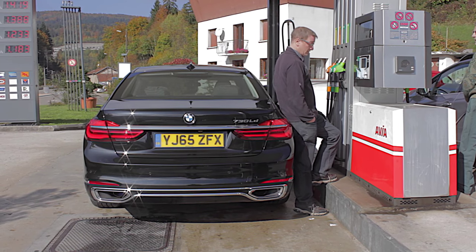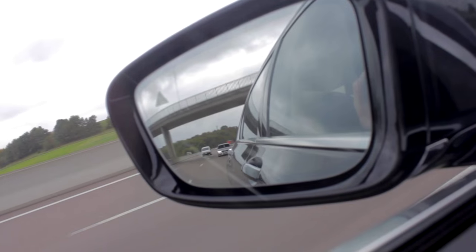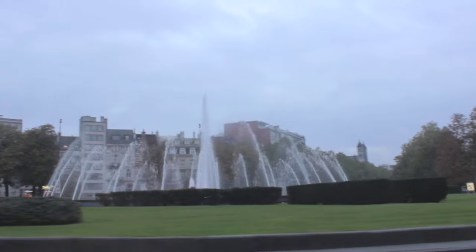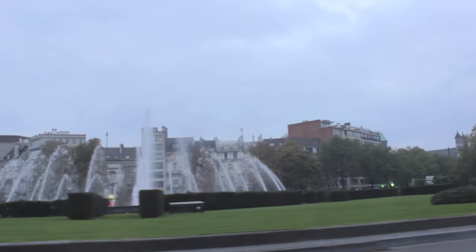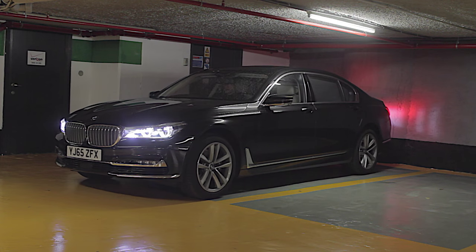A mixture of mountain roads, motorways and city driving in the 730LD returned around 45 miles to the gallon, which isn't bad considering I wasn't exactly driving like Miss Marple. BMW has introduced new levels of suspension which offers a comfort plus mode, making the ride softer than you can ever imagine.